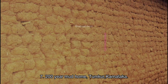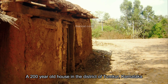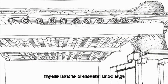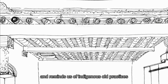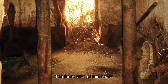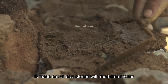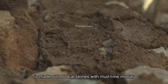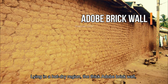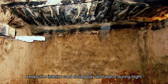Number seven: 200-year mud home, Tumkoor, Karnataka. A 200-year-old house in the district of Tumkoor, Karnataka, imparts lessons of ancestral knowledge and reminds us of indigenous old practices. The foundation of this house is made out of local stones with mud-lime mortar. Lying in a hard dry region, the thick adobe brick wall made out of sun-dried bricks keeps the interior cool.